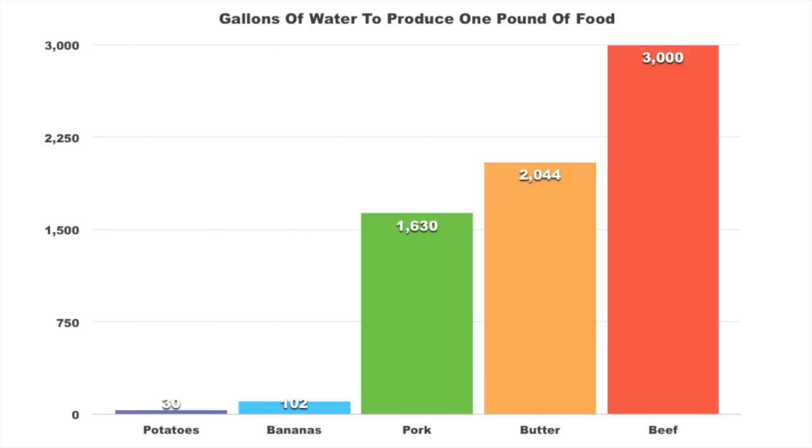Well, is that a lot of water? It sure sounds like it. The only way to really put that into perspective is to compare that water usage with how much water you need to make other foods. So here I made this graph to show how many gallons of water it takes to produce one pound of food. There we've got beef — roughly, this is an estimate; I've seen estimates higher than 5,000 gallons to make one pound, so I took a more conservative one: 3,000. And down on the low end of the graph: potatoes and bananas, just roughly 30 and 100 gallons. It's not even close.